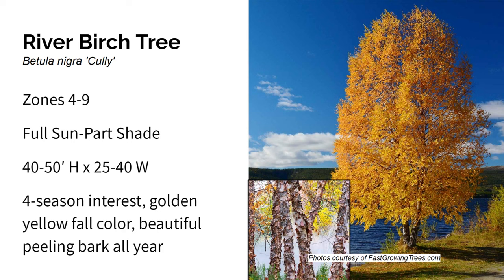Here we have River Birch tree. It grows in zones four through nine in full sun to part shade, and gets about 40 to 50 feet high and 25 to 40 feet wide. River Birch is a native American deciduous tree that's highly adaptable, heat tolerant, and resistant to the bronze birch borer. It has deer resistance and thrives in moist soils. Its foliage provides interest in every season — fresh green in spring, dark green in summer, and brilliant buttery yellow in fall. The river birch is known for its beautiful bark which exfoliates to reveal salmon pink and cinnamon brown patches beneath, making it a real standout especially in winter when the leaves are gone.